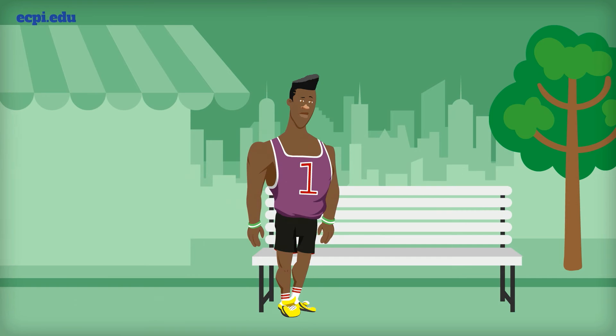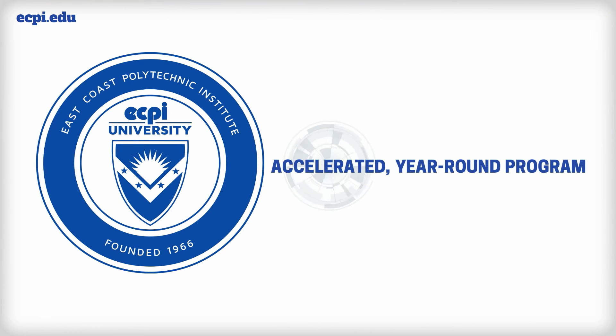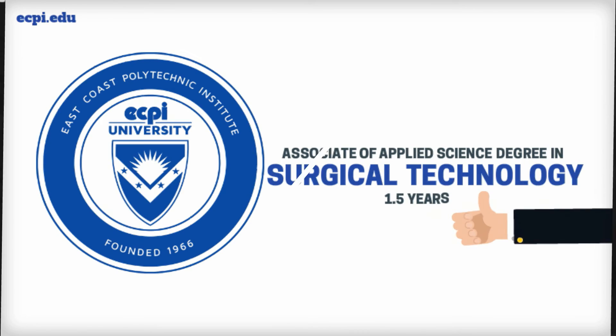Not sure you're ready to go back to school? It may not take as long as you think. Through ECPI University's accelerated year-round program, you can earn an Associate of Applied Science degree in surgical technology in just one and a half years.